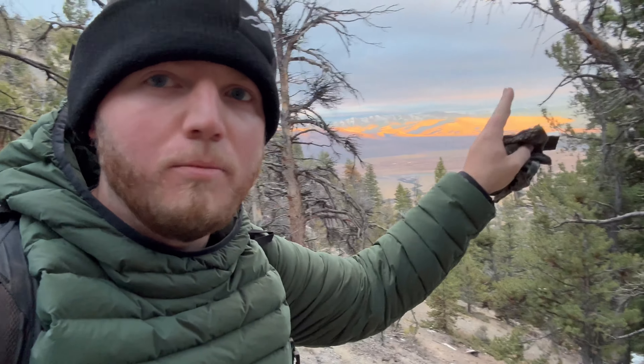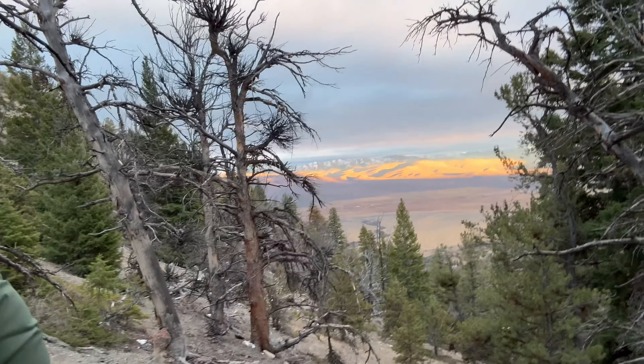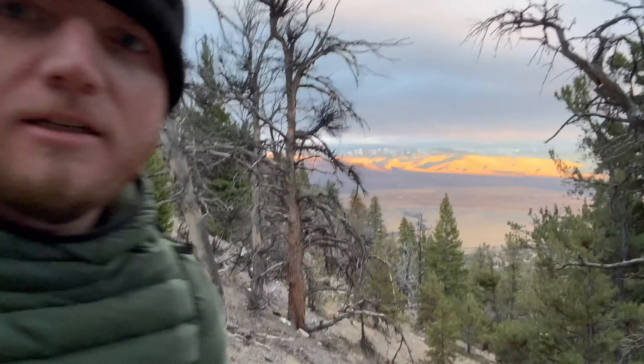I started climbing about a mile in. I didn't film too much at the beginning because I was just anxious to get started, but I had to stop and capture this alpenglow coming up over Bora Peak. Out east it's so beautiful — I tried to get a closer shot. Climbing up, done probably a thousand feet in the first mile.